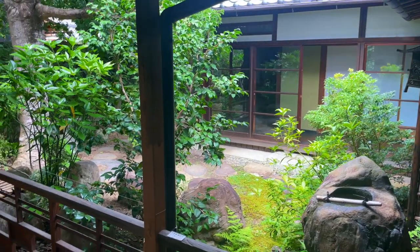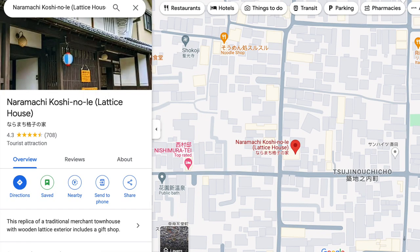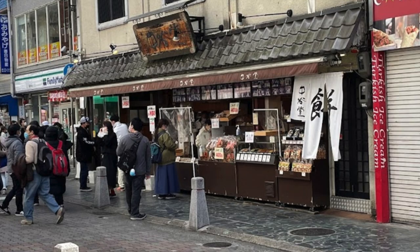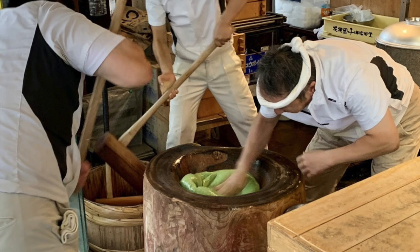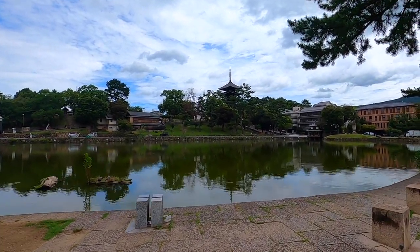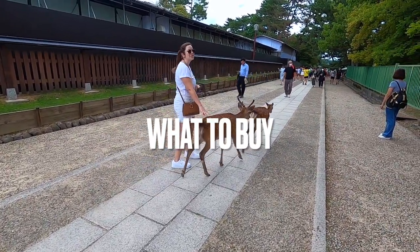Down the street is a traditional townhouse built in 1917 — free to enter, with a map of the house available in English. Several blocks south is the Lattice House, also free to enter and with a gift shop. One of the more famous shops in Nara is Nakatanido, which has gone viral online as the place where they make mochi in the traditional way with a mallet. It's right near the train station and people line up around the block. Nara also has an amazing tourism website — I'll leave a link below to their sightseeing maps and resources.